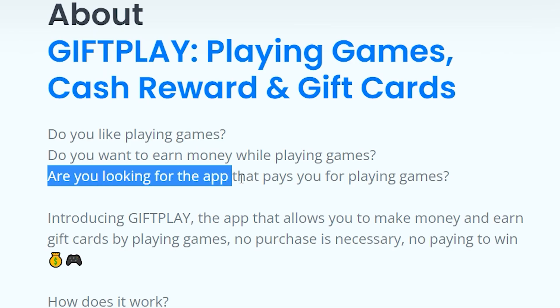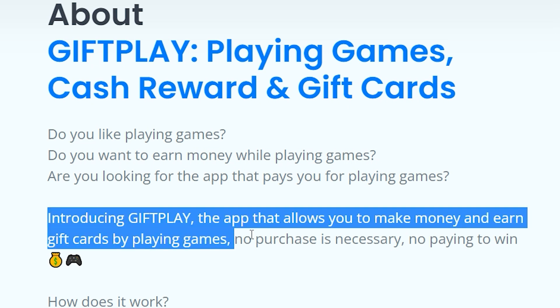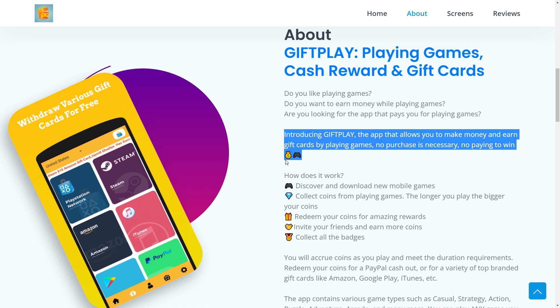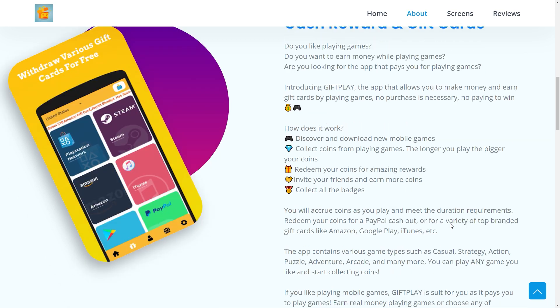As you can see here, it says: are you looking for the app that pays you for playing games? Introducing Gift Play — the app that allows you to make money and earn gift cards by playing games. No purchase is necessary, no playing to win. So this is a free app, and you don't have to pay them anything in order to get paid playing games. You get paid in coins, and those coins you can redeem for money. Another way to earn money is by referring people — get your friends and family to try this app, and when they do, you'll get paid in return.